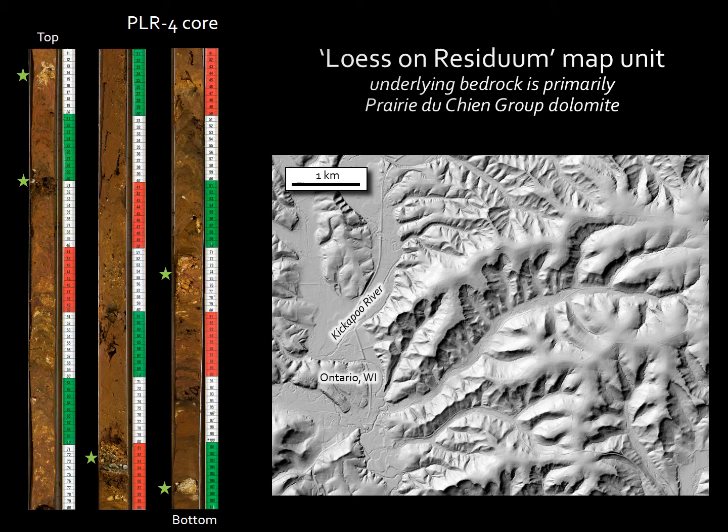This first slide shows areas where the Praetochine group dolomite is the cap rock. The Praetochine group dolomite often weathers to the Roundtree formation residual clay — a red clay with abundant chert clasts in it. In the core photos to the left, chert clasts are identified by the green stars immediately beside the core photos. On the right side of the slide, the characteristic morphology associated with the Praetochine group is a sharp break in slope from the upland surface to the hillside with a distinct scalloped appearance to that edge of the slope. The map unit associated with this bedrock has been designated Loess on Residuum.